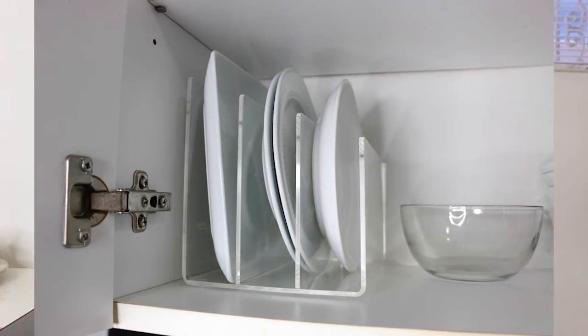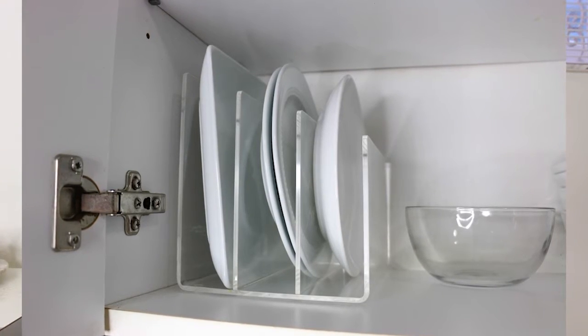The next one is also an acrylic organizer by the same brand but a little bit bigger, and this time I used it in my kitchen for my dishes. I don't have a lot, so for me it was the perfect solution and it looks really nice. It's also a thick material.